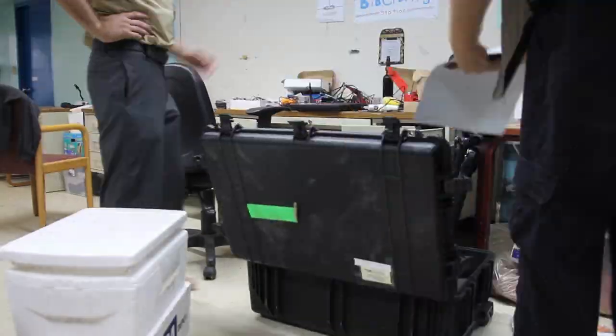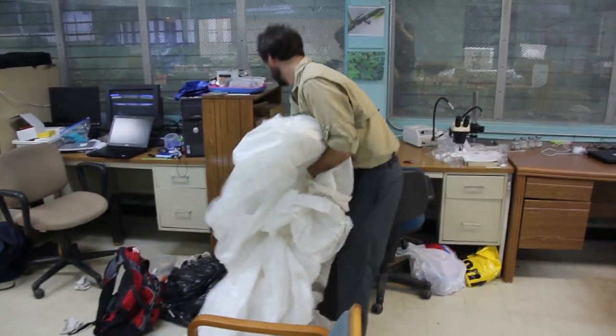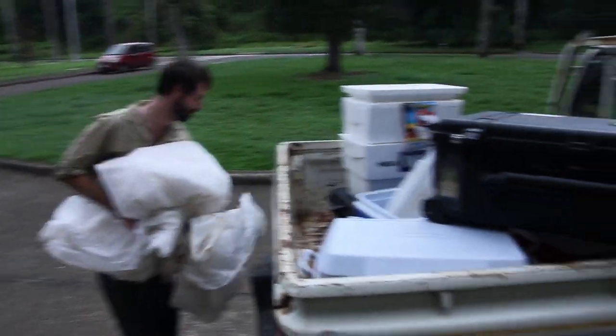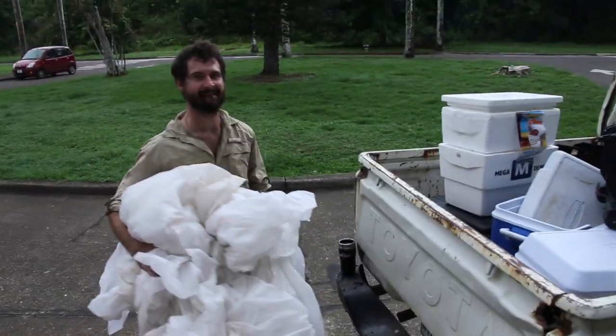Over here we have our Pelican case and two more coolers that were donated to the project. Any overflow ice, just pack it and cover it with something. Well, knowing the weather here, it'll rain for a little bit and then it'll stop raining. Let's get two more coolers. Rock and roll.